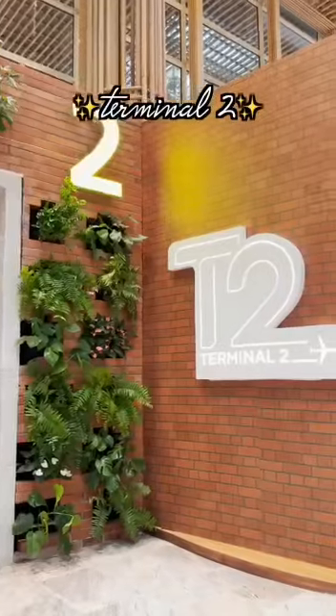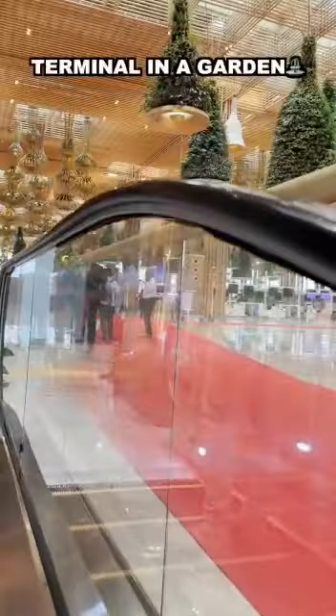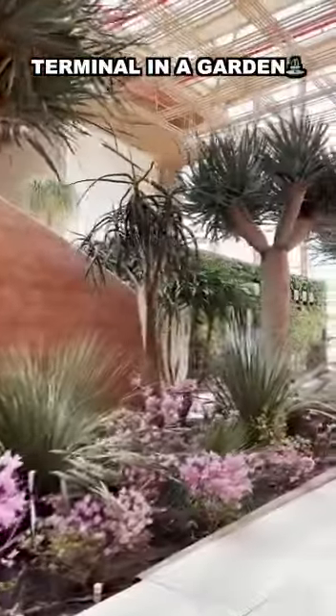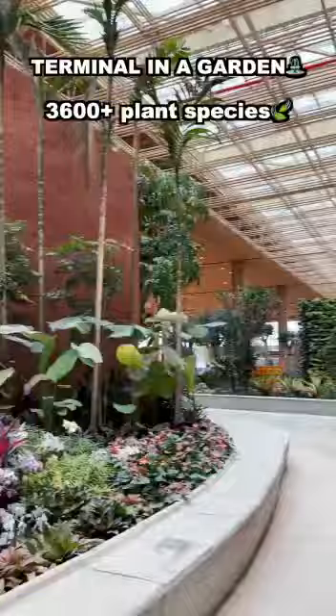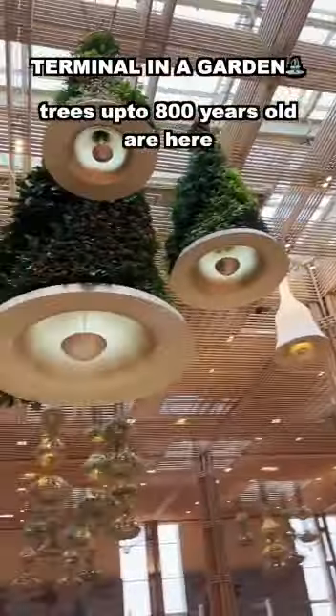We are here at the all-new Terminal 2 of Namma Bengaluru's airport, and here's an exclusive tour of it for you. To replicate the Garden City of India, they have incorporated more than 3,600 plant species, with some of them being 700 to 800 years old.